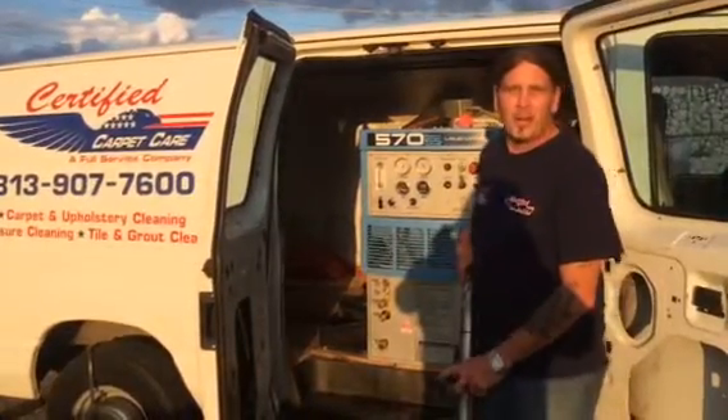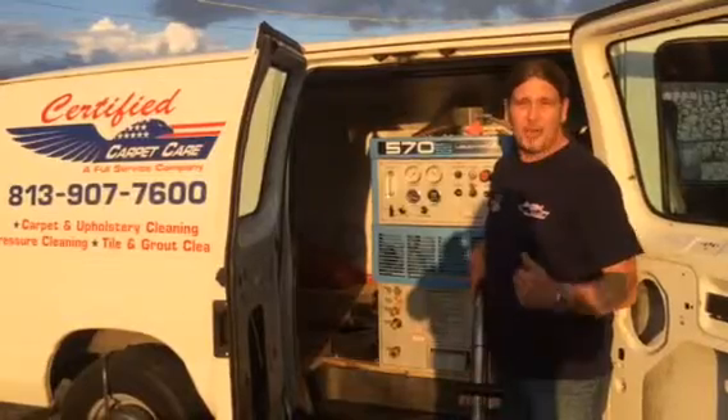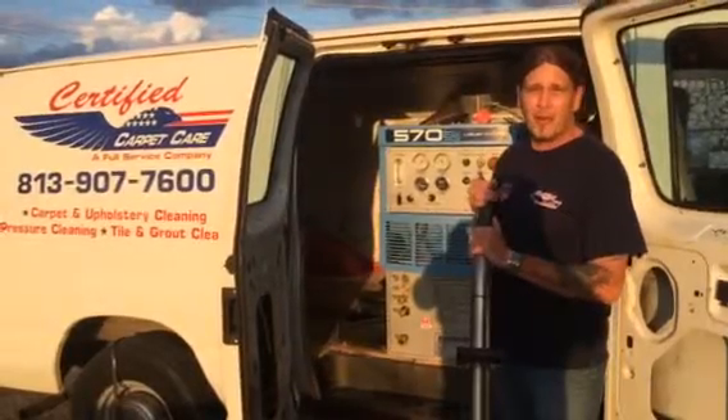Hey guys, it's John with Certified Carpet Care. I'm here at Janitor's Closet in Tampa, Florida. I love these guys — it's great here. I bought four machines in the last two years. I do a lot of commercial work in the Tampa Bay area and beyond.